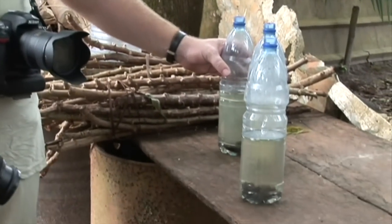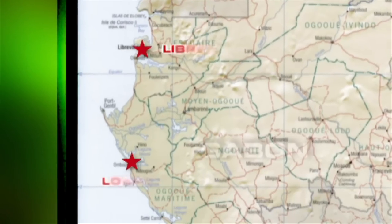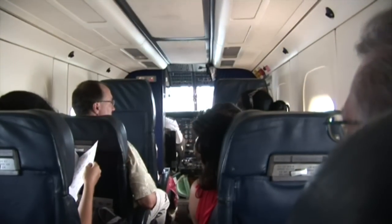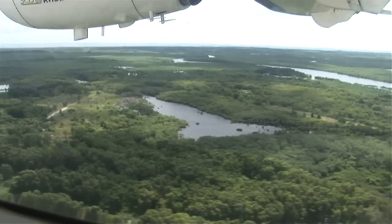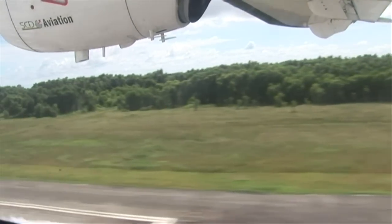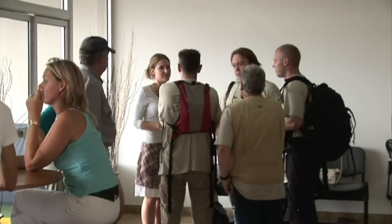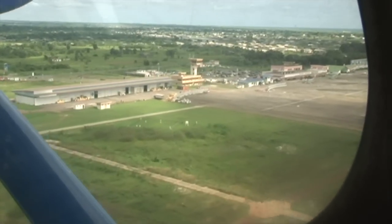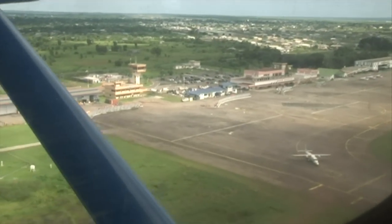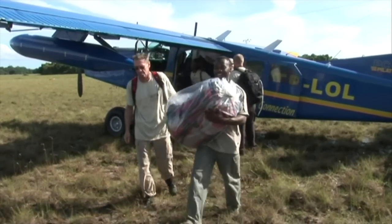The team was now ready for the real challenge and headed via Port Gentile, the main port of Gabon, to Luango. From Port Gentile, Luango can only be reached with a small six-seater airplane. The landing strip in Luango is nothing more than a flat part of the savannah, and the plane literally landed between the buffaloes and elephants.